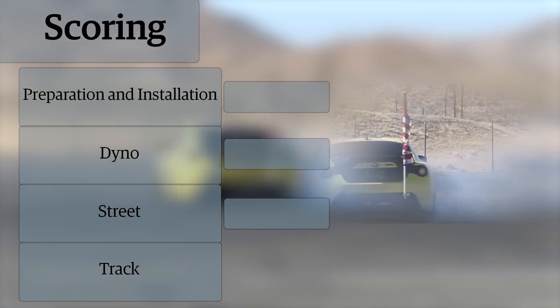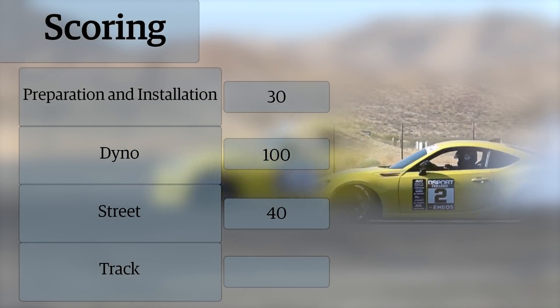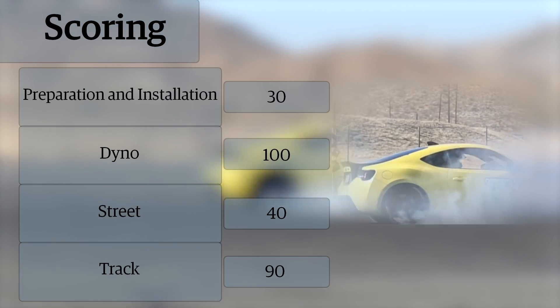Each system was evaluated based on the difficulty of installation, the dyno numbers, the street drivability, and all of the track data. A maximum score of 260 points was available.